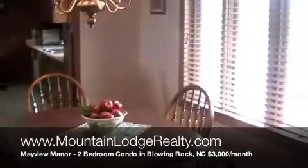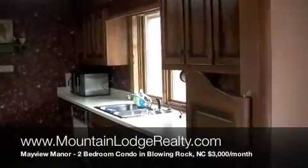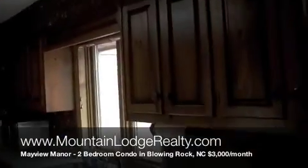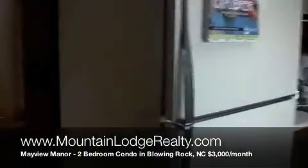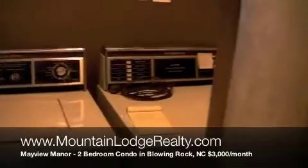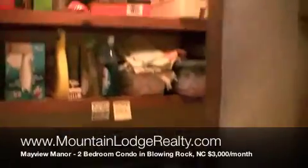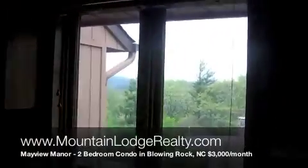A dining table here. Kitchen back through here — nicely done. Have a laundry room back here. Nice view out of the kitchen window.